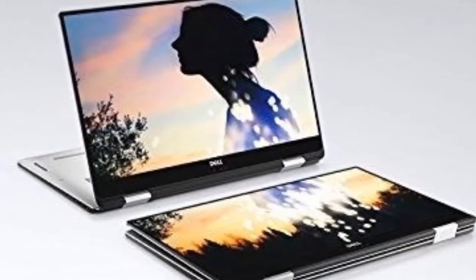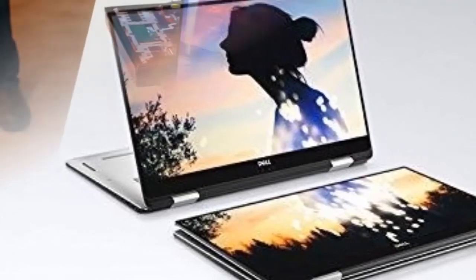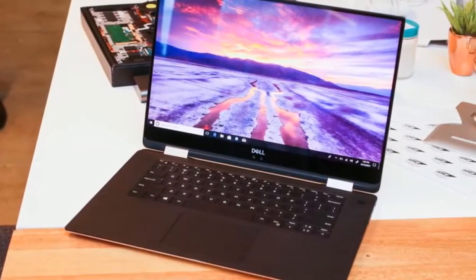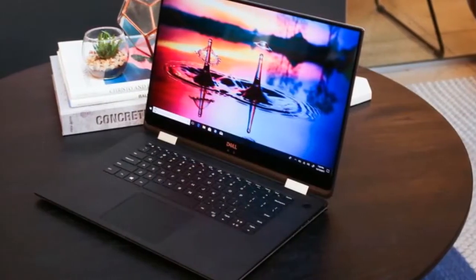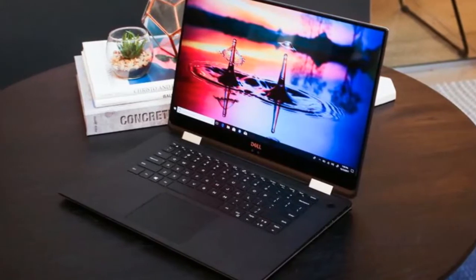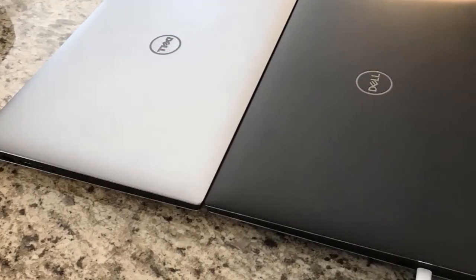Dell's latest XPS 15 2-in-1 is the world's smallest and thinnest 15.6-inch convertible. It's also one of the first to feature an Intel CPU paired with an AMD Radeon Vega MGL GPU, giving you some pretty decent graphics muscle for a super slim 2-in-1 PC.